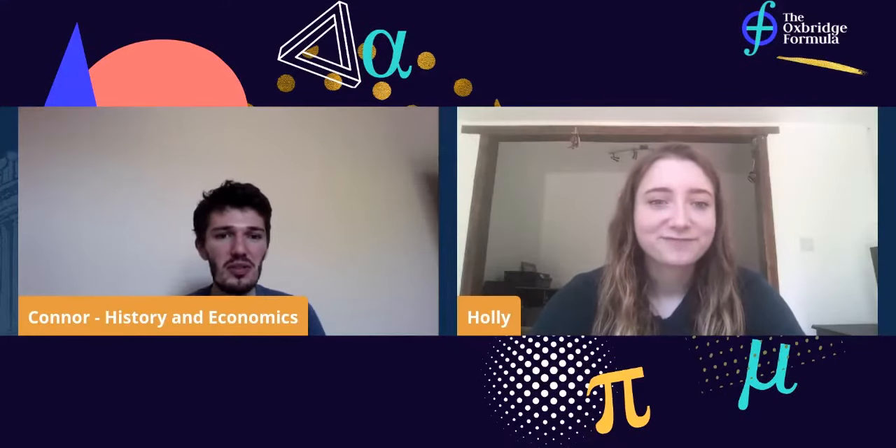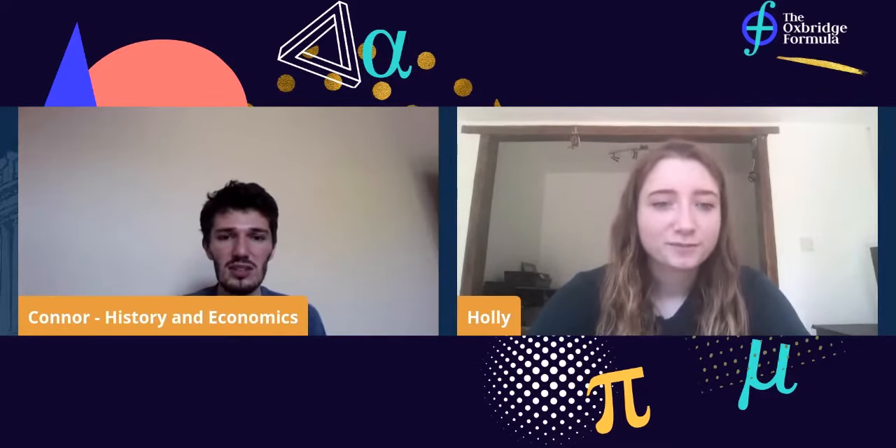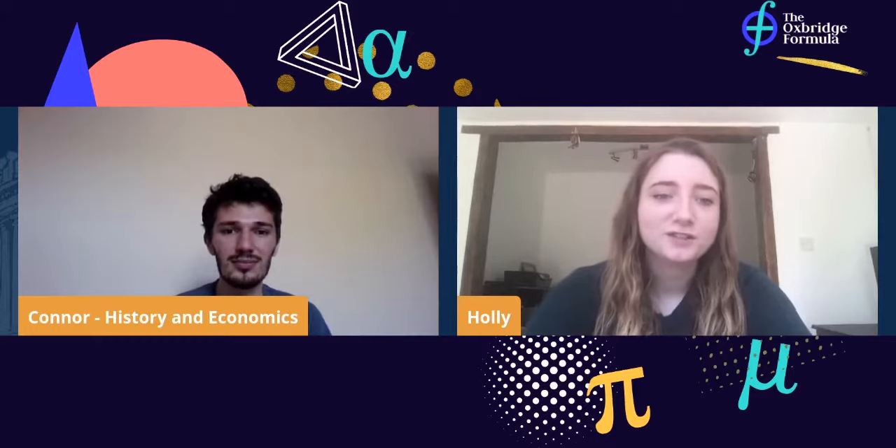Hi, I'm Connor from the Oxbridge Formula. I'm a History and Economics student, second year at Regents Park College, and today I'm joined by Holly. Holly, could you just introduce yourself — what college do you go to and what subjects do you do? I'm Holly, I'm a first year, I study History and Economics at Regents Park College.